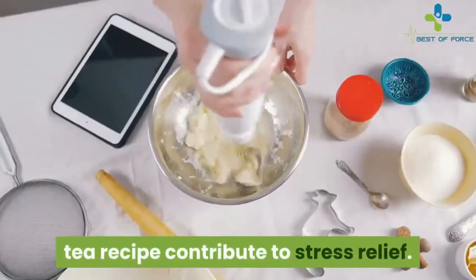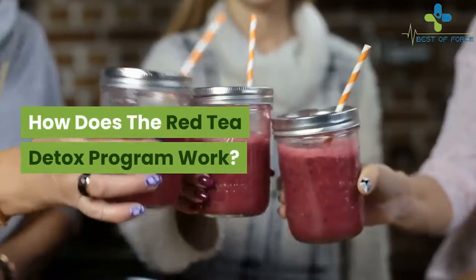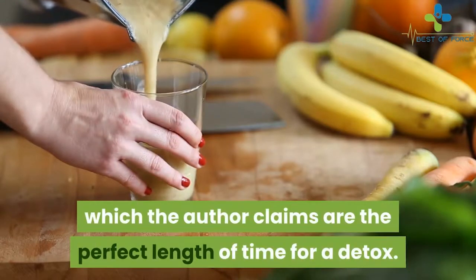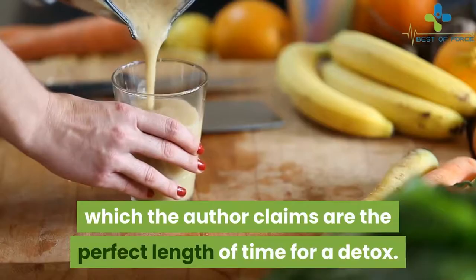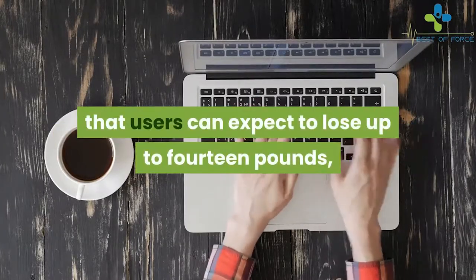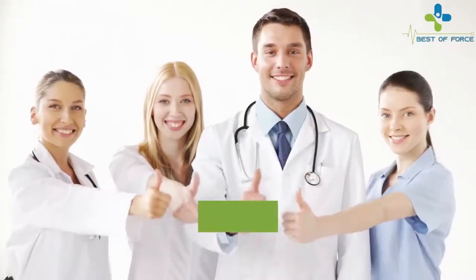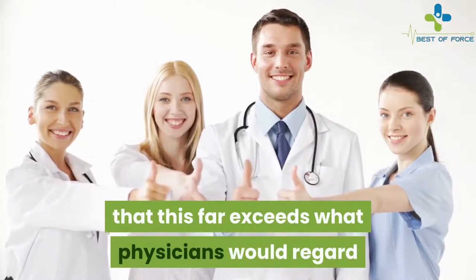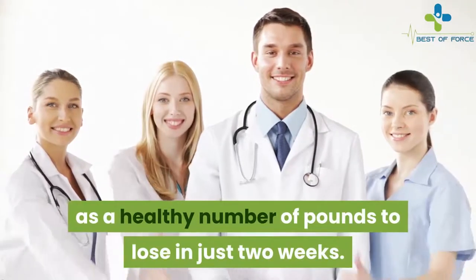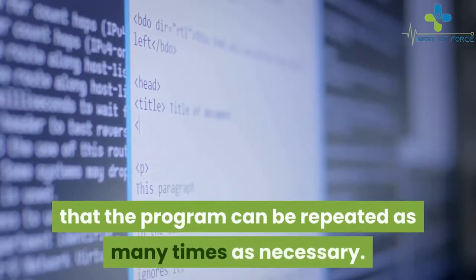How does the Red Tea Detox program work? The program is designed to last 14 days, which the author claims is the perfect length of time for a detox. During these 14 days, she says that users can expect to lose up to 14 pounds, amounting to about a pound per day. It's important to note that this far exceeds what physicians would regard as a healthy number of pounds to lose in just two weeks.